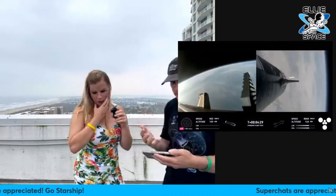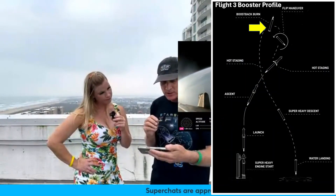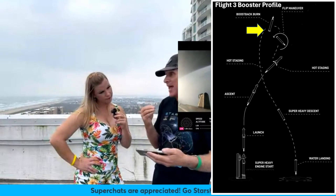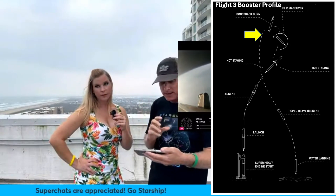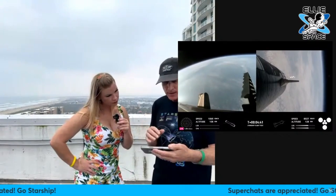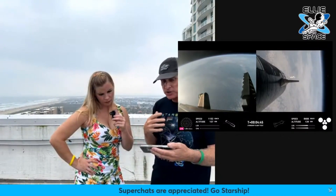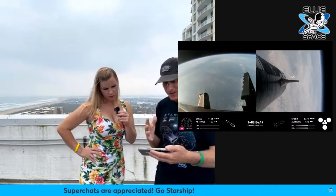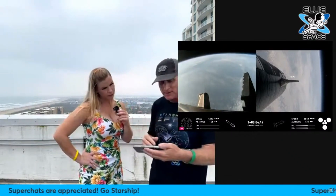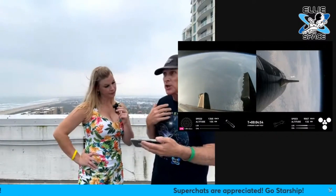The speed is continuing to increase now — it has hit apogee and it's on its way down. For the booster, the ship is continuing to accelerate, and so far that is looking good. All of the engines that should be on are on, and all the engines that should be off are off. Now this gets into what I'm looking for.